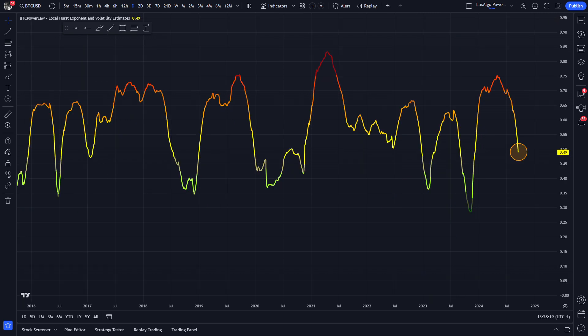Finally, let's look at the local Hurst exponent. It is colored yellow and is in a deep nose dive. It is also slightly more than halfway through its drop to the bottom, assuming the bottom will be dark green. We are really starting to cool down over here.